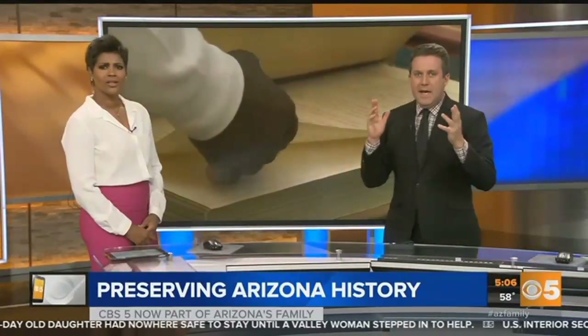Oh my gosh, they have it all — pictures, books, maps. And when I showed up there and got the tour, it really looked like an episode of CSI.